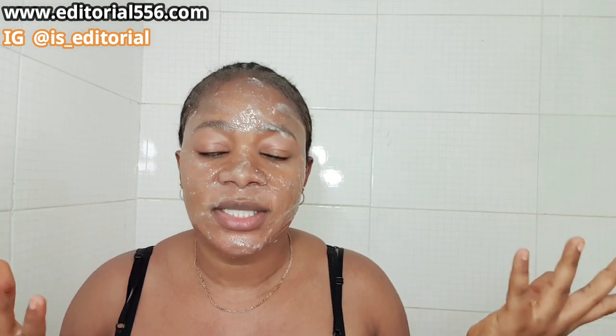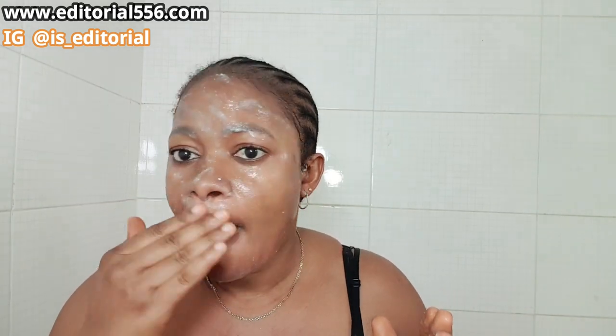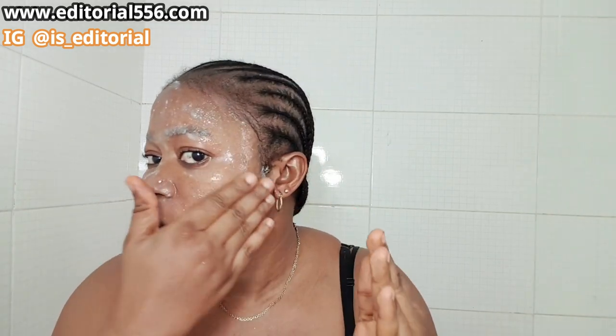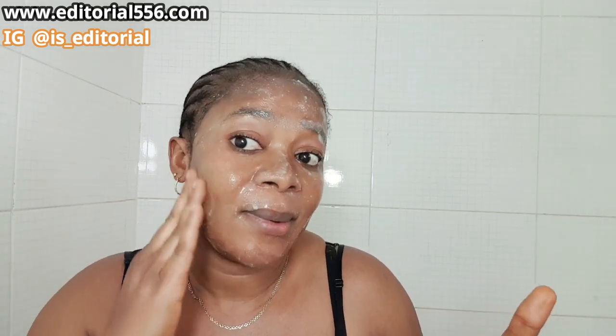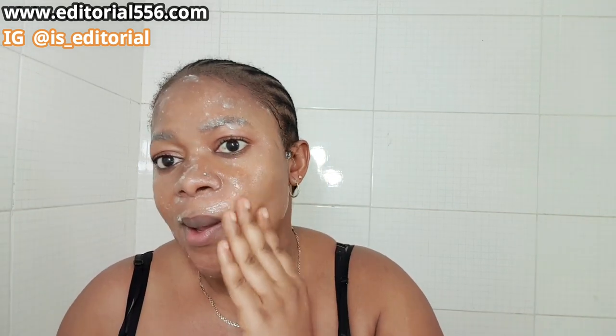After you've rubbed it all through your skin, I would always advise you to massage your face because when you do that you are literally lifting dead skin cells and all the stuff blocking your pores. When you wash it off you're going to see a whole lot of improvement. Concentrate on the parts where you're having problems and massage and gently scrub — do not over-scrub, just a gentle scrub.